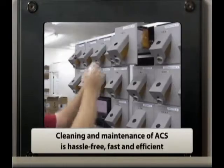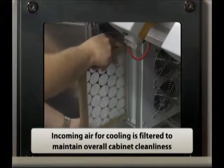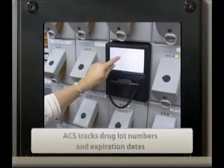The ACS design prevents the cross-contamination of drugs by utilizing separate cells and chutes for each medication. The cleaning and maintenance of ACS is hassle-free, fast, and efficient. Incoming air for cooling is filtered to maintain overall cabinet cleanliness.